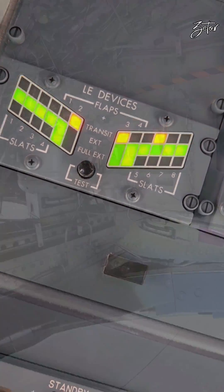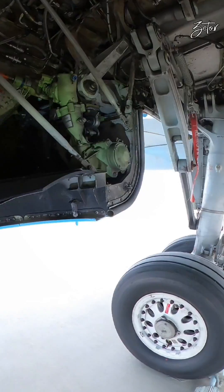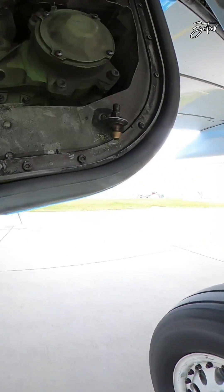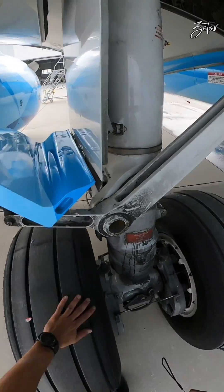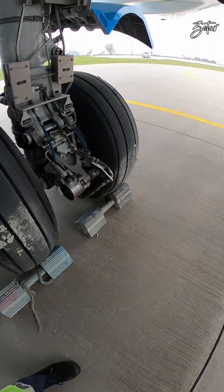Now you know what provides hydraulic power to systems A and B, and we can move further. Here we have a frangible fitting. If you want to know more about this device, click on the link in the top right corner or you will find it in the description below.